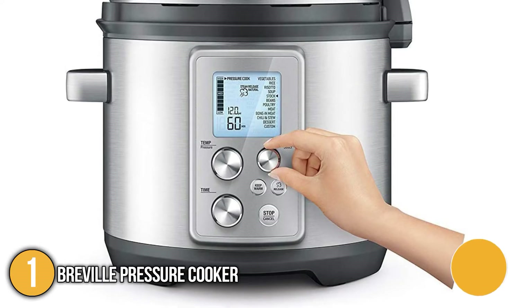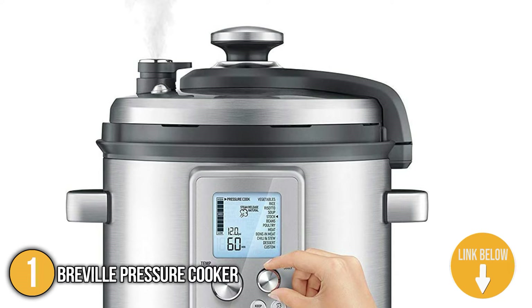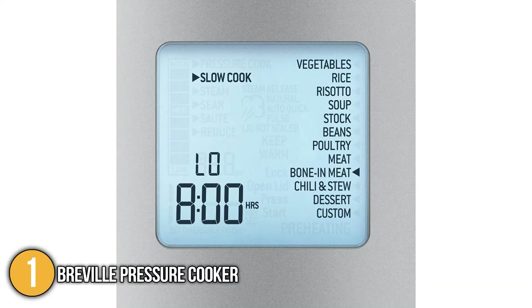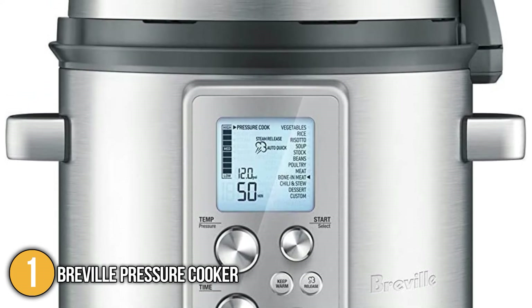Our first recommendation is the Breville pressure cooker. The 6-quart capacity pressure cooker features a color-changing LCD that notifies you when the cooker is pressurizing, cooking, or releasing steam. In addition, its full feedback LCD display also tells you what is going on inside the pot using its pressure indicator, temperature, countdown timer, and steam release indicator.